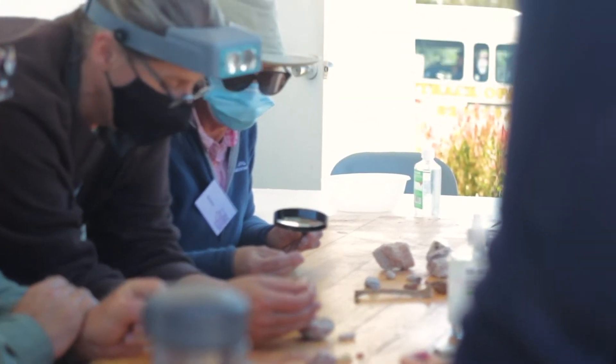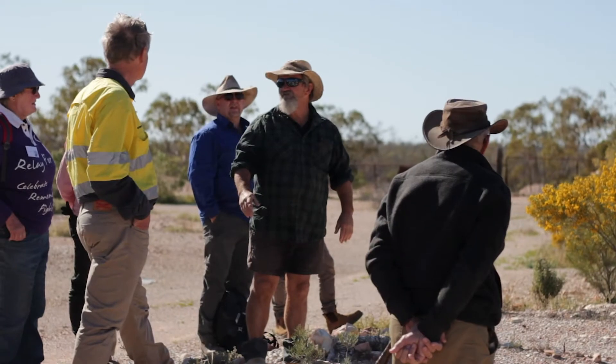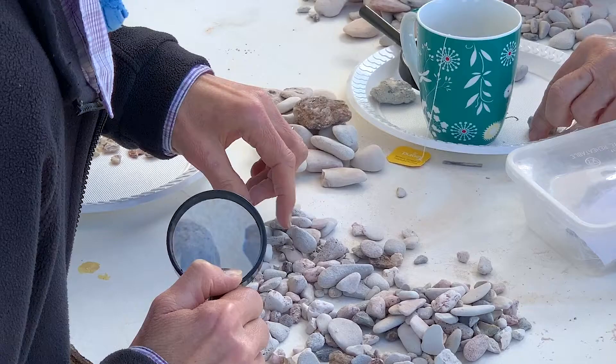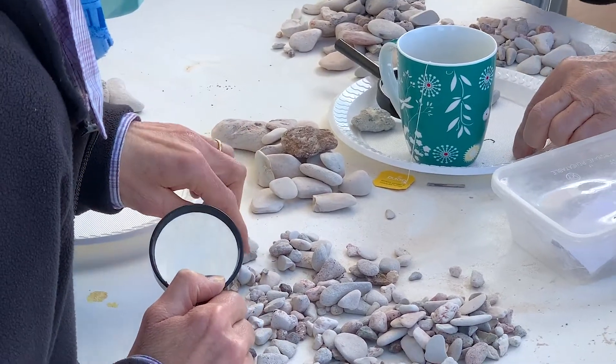Hello and welcome back to Fossil Dig Finds, where we look at some of the amazing discoveries made during the Australian Opal Centre's annual Fossil Dig. During the Fossil Dig, participants get to have unique experiences including working with and learning from paleontologists and opal experts, visiting working opal fields and processing plants, and searching through fossil-bearing material for opalised fossils from prehistoric Lightning Ridge.